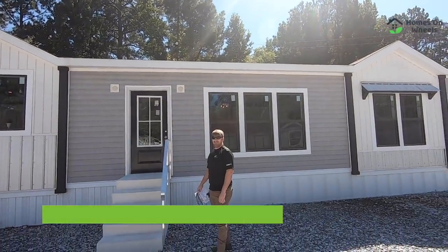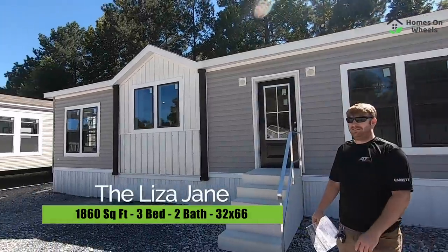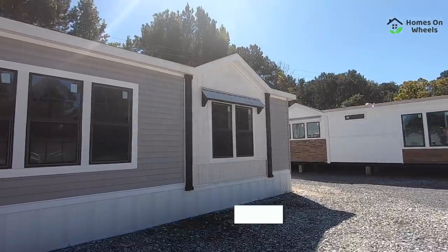We are out here with the Liza Jane, Buccaneer Homes, and we're at Atkinson Homes in Childersburg, Alabama. Let's go in and take a look.